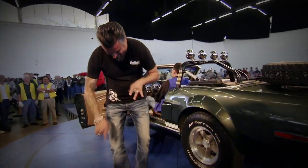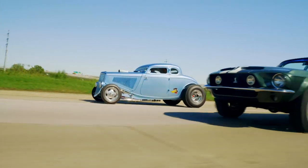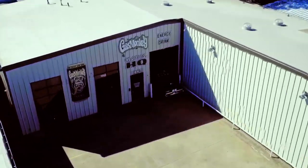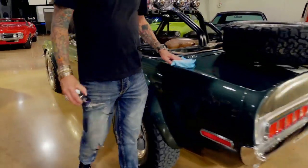This car's been with me through the years, the good times and the bad. And I'm glad we finally gave it the love it deserves. We set out to give my Mustang a new life, and as you can see, we nailed it.